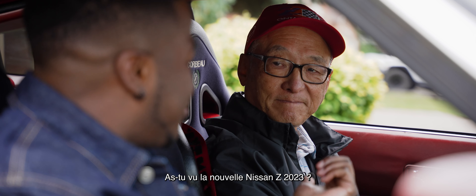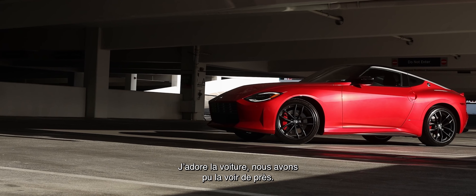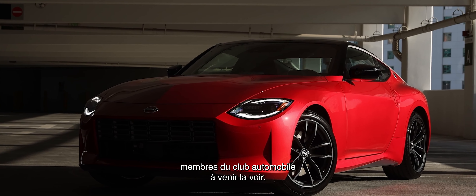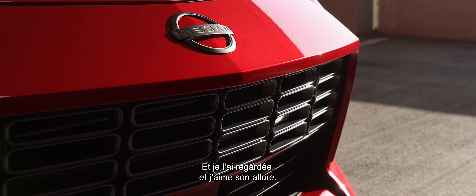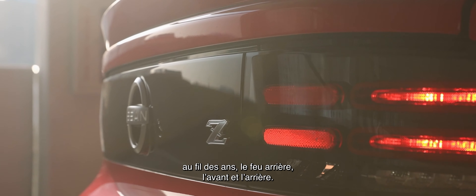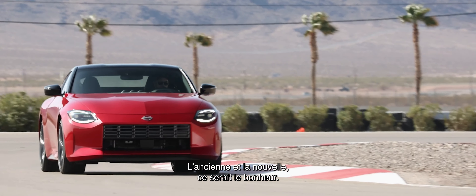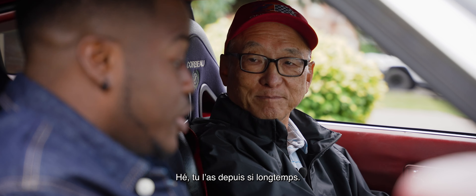Have you seen the new 2023 Nissan Z? Yes, I have. I love the car. We had a chance to see it up close and personal — Nissan Canada invited a lot of the car club members to come have a look. We got to sit in it and touch it. I looked at it and I think I like the look of it. It brings features of all the different Z models over the years into it — the tail lights, the front end, the back. Imagine if you could have both the history and the new one — you'd be living life. Yeah, but my garage doesn't have enough room. I'll keep this one as long as I can.